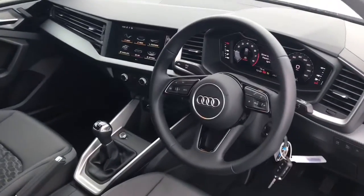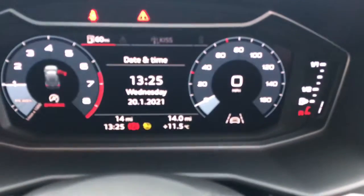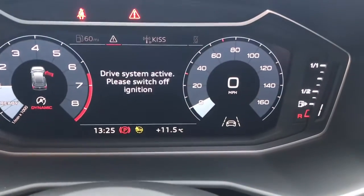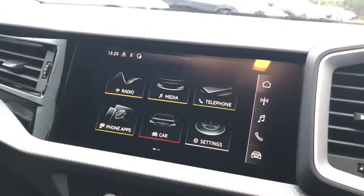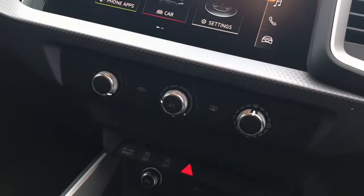Towards the interior you will see the 3-spoke leather trimmed multifunctional steering wheel and the digital cockpit display, which replaces the traditional speedometer with a fully functioning digital screen. Here is the touch screen MMI display, which showcases the Audi smartphone interface.